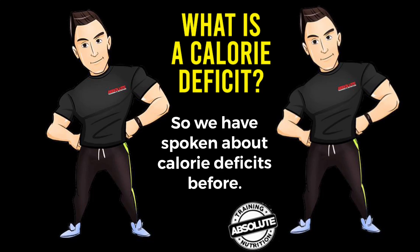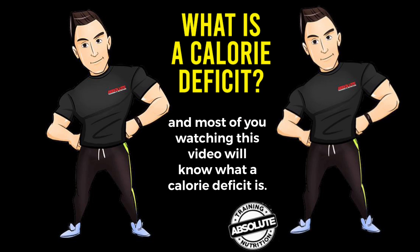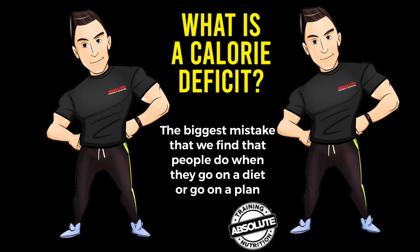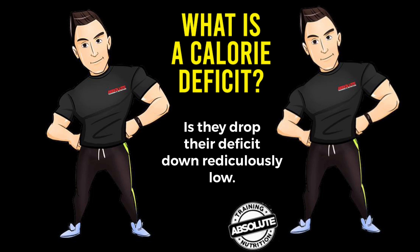We've spoken about calorie deficits before and most of you watching this video will know what a calorie deficit is. If you don't, look back at the previous video for more detail. The biggest mistake that people make when they go on a diet and create a deficit — whether they know it or not — is they drop their calories down ridiculously low.